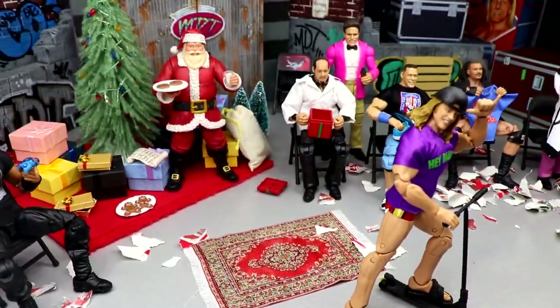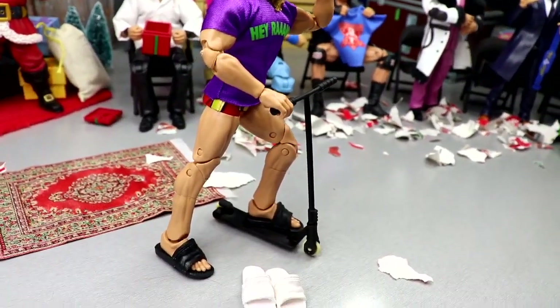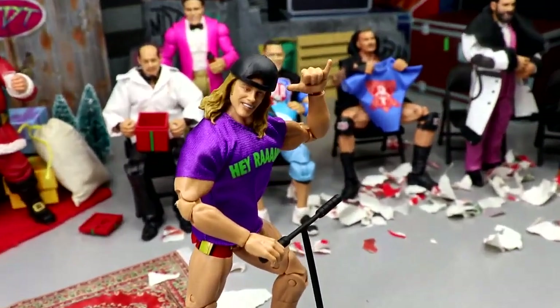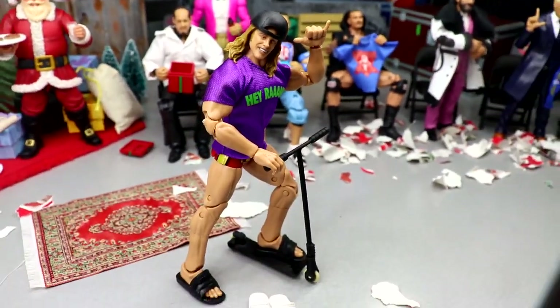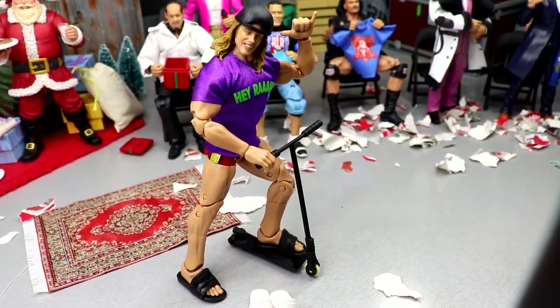In the middle front, we have Matt Riddle — he's excited, he got his brand new scooter that Santa brought him and a brand new pair of slides, the white ones. He's just chilling right there, hyped about that. If anybody got a motorized or cool vehicle — golf carts, scooters, skateboards, anything — let me know down in the comment section below.